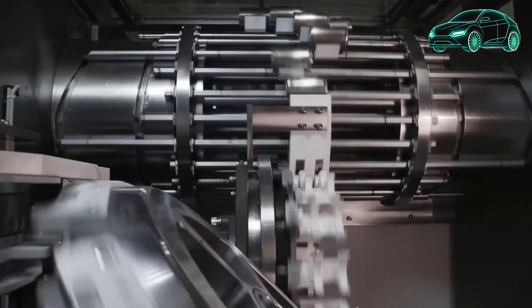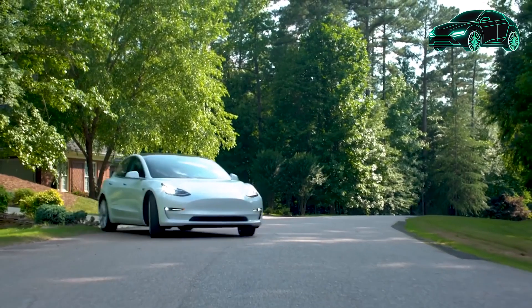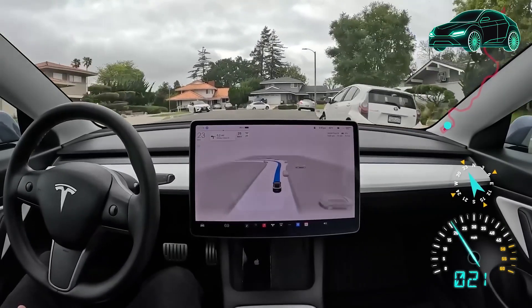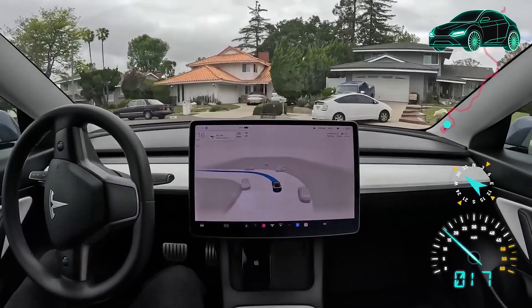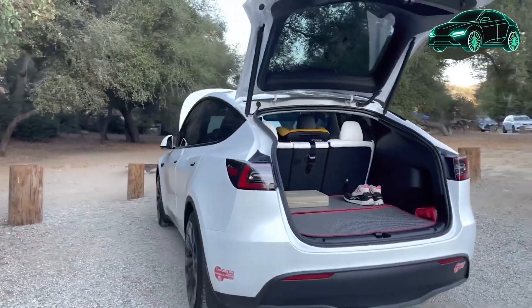Let's delve into the styling of the Model Y, starting with the sleek and clean front design, accentuated by the stunning white color option. Notably, a major change this year is the removal of ultrasonic sensors, with the car now fully relying on the Tesla Vision system for autopilot, utilizing cameras positioned around the vehicle. This innovative approach also enables the use of cameras as parking sensors. The car's headlights have been completely redesigned, featuring matrix LED headlights that provide exceptional illumination and enhance the overall aesthetics. Additionally, the LED fog lights at the front also serve as turn signals, contributing to the car's captivating appearance.